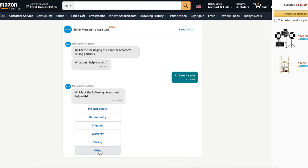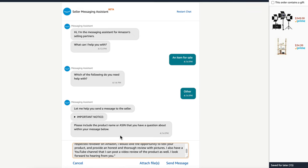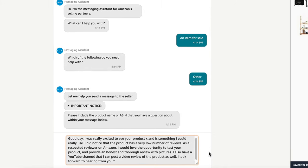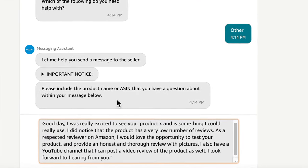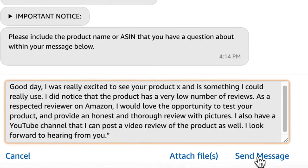Please do not spam these sellers. You cannot ask them for a direct exchange of your positive review for a free or discounted product. Make sure to remain professional in your message. Your message should go something like this: 'Good day. I was really excited to see your product and it is something I could really use. I did notice that the product has a low number of reviews. As a respective reviewer on Amazon, I would love the opportunity to test your product and provide an honest and thorough review with pictures. I also have a YouTube channel that I can post a video review of the product as well. I look forward to hearing from you.' That last part isn't required if you do not have a YouTube channel. Please make sure to be professional in your note and do not copy and paste the same verbiage on every request. It's important that you give the seller a reason why they should engage with you and give you a discount to test their product.